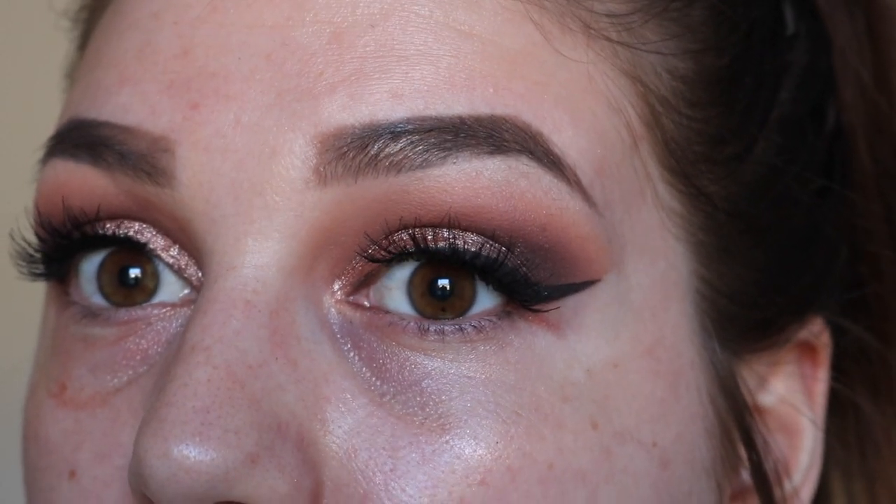I've done some winged liner and applied some lashes — these are the Ardell Wispies. My eye makeup is finished. I've got spots everywhere and I'm very hormonal right now, so the first thing I'm going to do is give my skin a little boost. For prom you want to look really glowy. I'm going in with my Organic and Botanic Madagascan Coconut Energizing Facial Serum and getting a good amount all over my face.